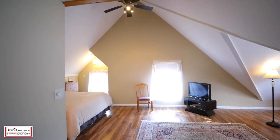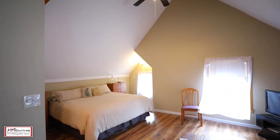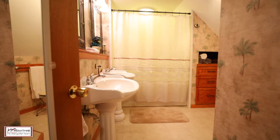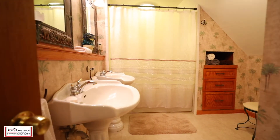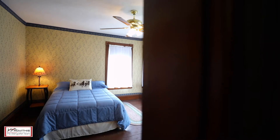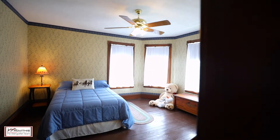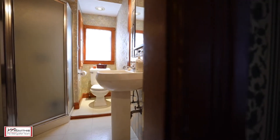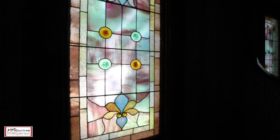From the perfect front porch to the unbelievable master suite, nothing has been overlooked. This home has been renovated to match its stunning architecture and quality craftsmanship. Custom built-ins, crown molding, and pocket doors, and the original Tiffany stained glass window in this home are truly one-of-a-kind.